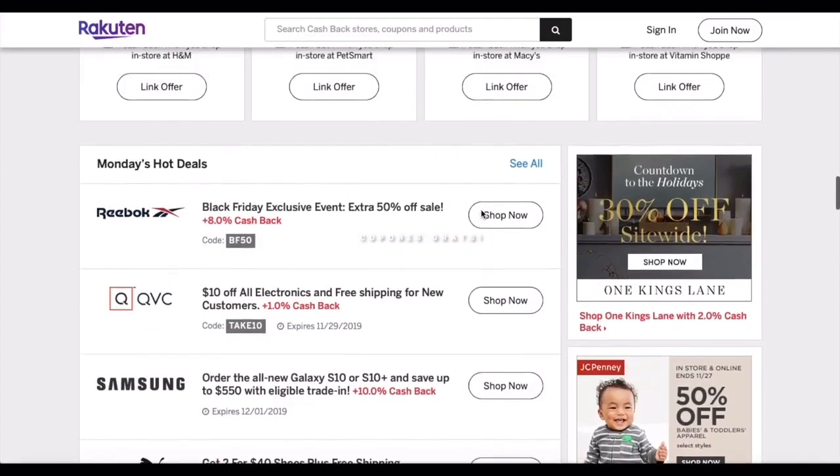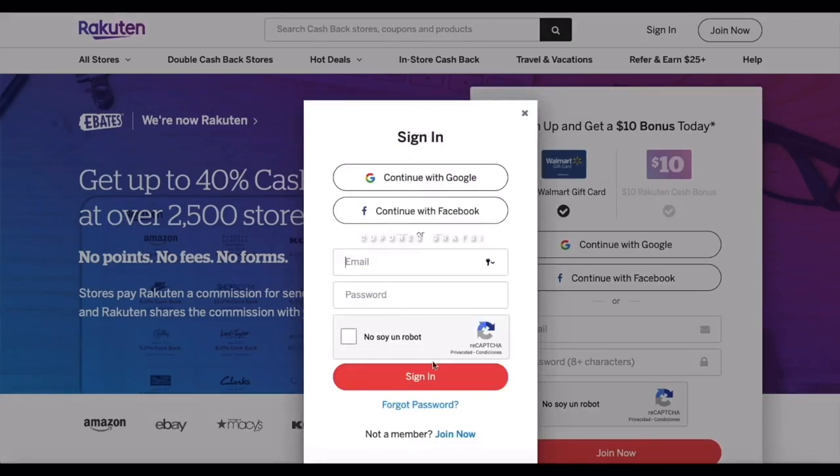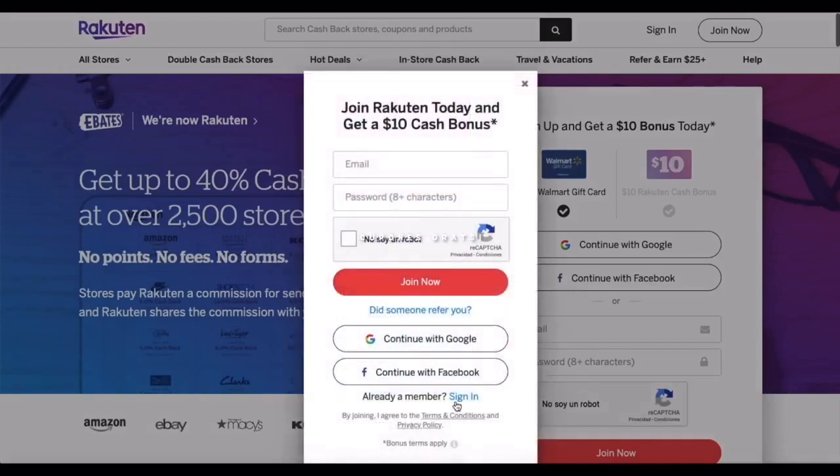I think it's better to start right now. Let's start by creating our account. In my information box I'll leave the link to download this app — just click the link and it'll send you directly to download it in the App Store or Play Store. Go to the part that says 'Sign In,' and since you don't have an account yet, go to 'Join Now.' It'll ask for your email and a password, but you can also create your account through Google or Facebook — it will pull your email and password from there.